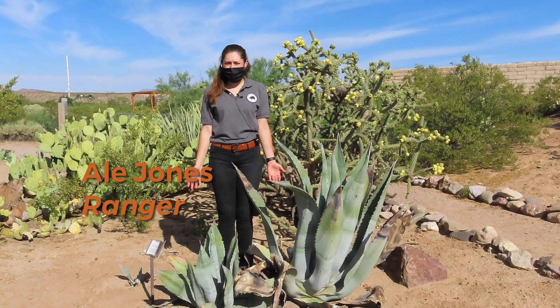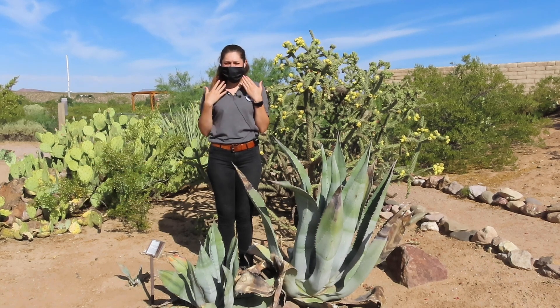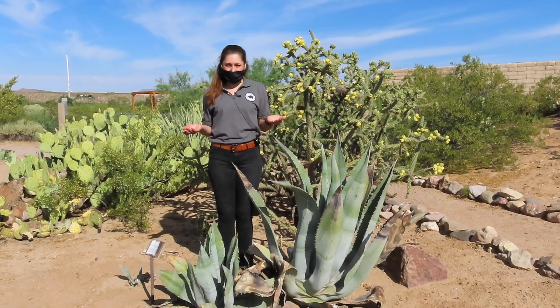Hi, I'm Alla Jones and I'm a ranger here at Fort Seldon. As you can see, I'm wearing my mask in order to follow COVID safe practices. My coworker, Alexandra McKinney, is also wearing her mask, staying 10 feet away, helping me record this. Today, however, I'd like to share some information with you about the Perry's agave, so I'm going to take off my mask.